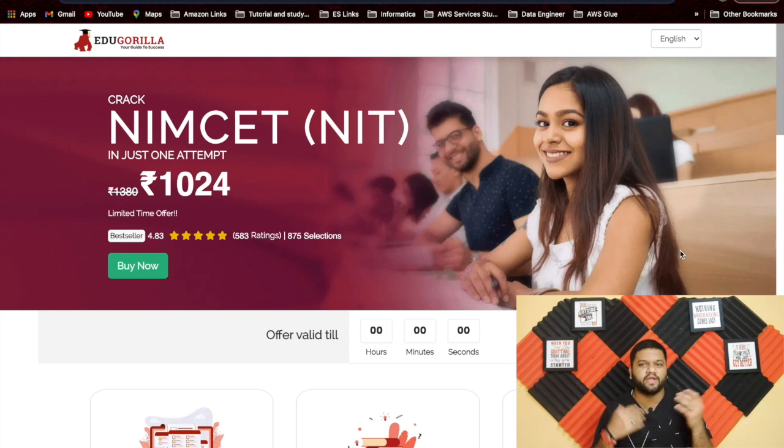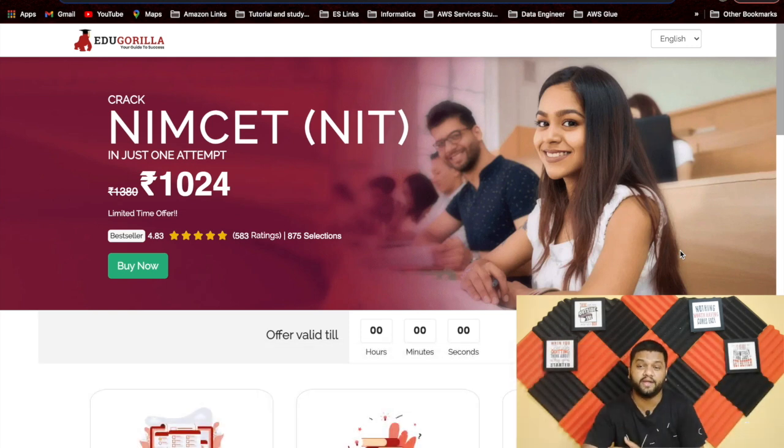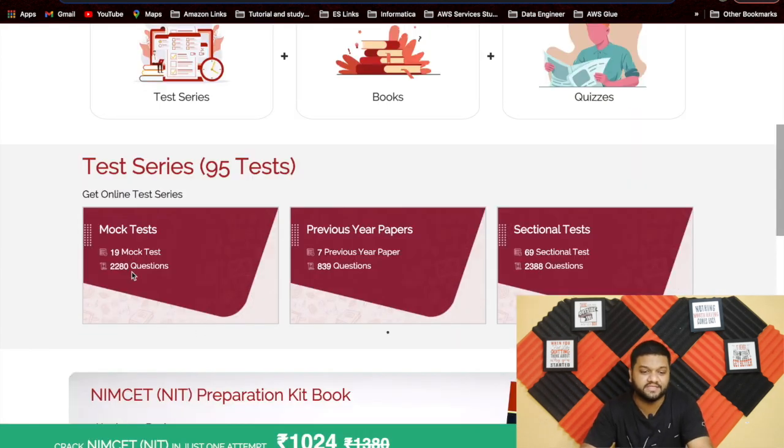For a bunch of really good mock tests, you can visit EduGorilla. I liked the way they curated their tests — I have both the soft copy and the physical book. Their online test series has 19 mock tests with 280 questions, and the level of those questions matches the actual NIMSA exam. It's not random; the difficulty level reflects what students face in NIMSA exams every year.